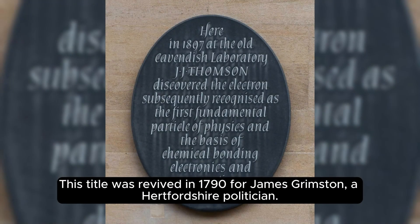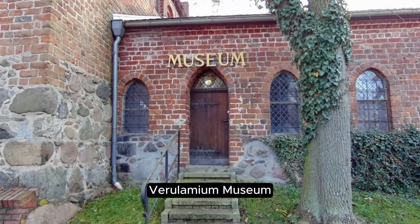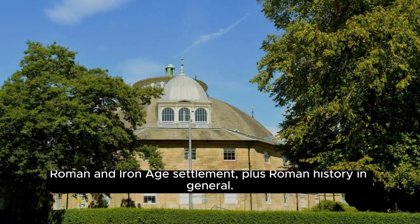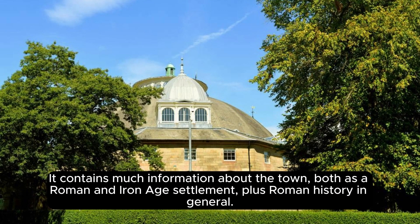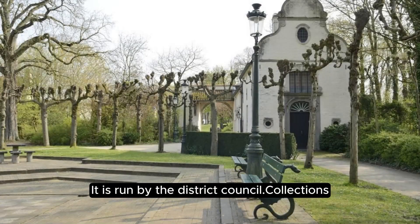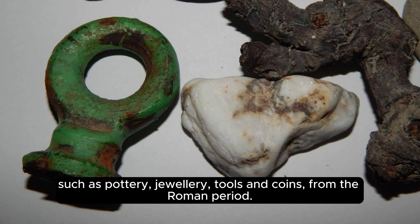The title was revived in 1790 for James Grimston, a Hertfordshire politician, who was later made Earl of Verulam, a title still held by his descendants. The Verulamium Museum, part of St Albans Museums, is in Verulamium Park adjacent to St Michael's Church. It contains much information about the town as a Roman and Iron Age settlement, and was established following excavations carried out by Mortimer Wheeler and his wife Tessa Wheeler during the 1930s. The museum is noted for its large and colorful mosaics and many other artifacts such as pottery, jewelry, tools, and coins from the Roman period, including a coffin still containing a male skeleton unearthed during building work.